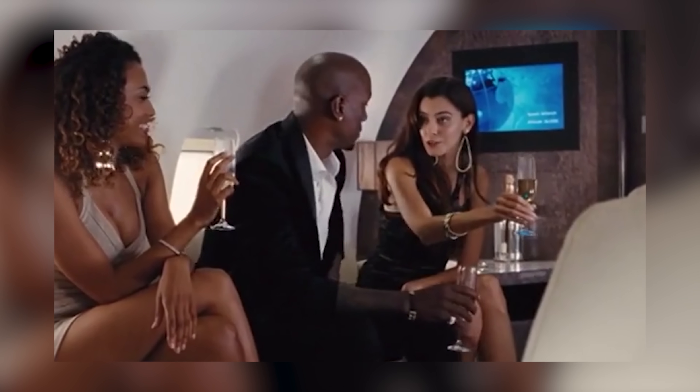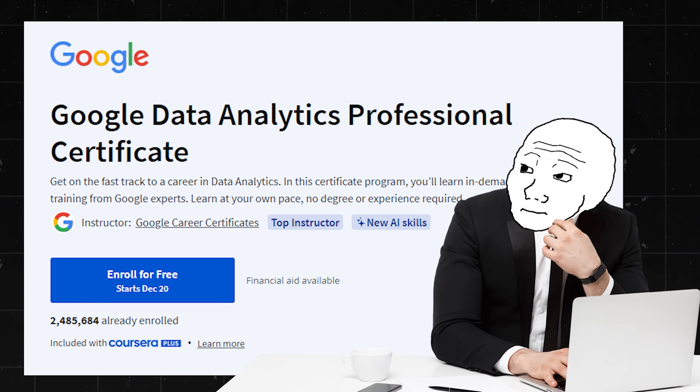All of the Google certs are amazing, but the Google data analytics professional certificate probably just takes it to the next level. I've asked a bunch of data analysts what they recommend if somebody is starting from scratch and wants to get into data analysis, and over and over again they always tell me: start with this cert.